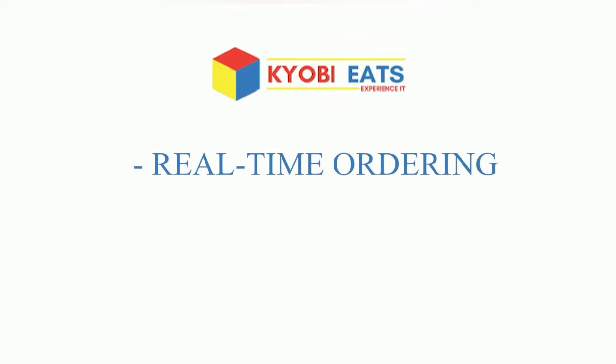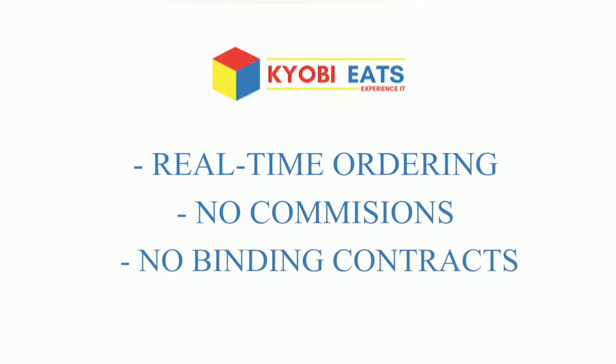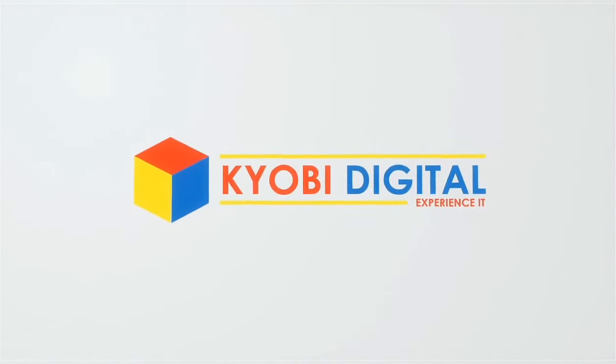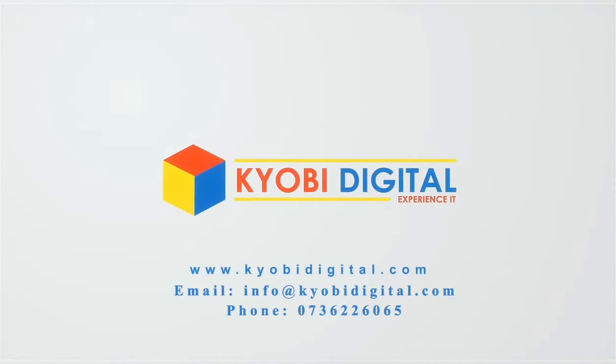Real-time ordering, no commissions, and no binding contracts. Contact us via email at info@kyobedigital.com, our website at www.kyobedigital.com, or through mobile at 0736 226065.